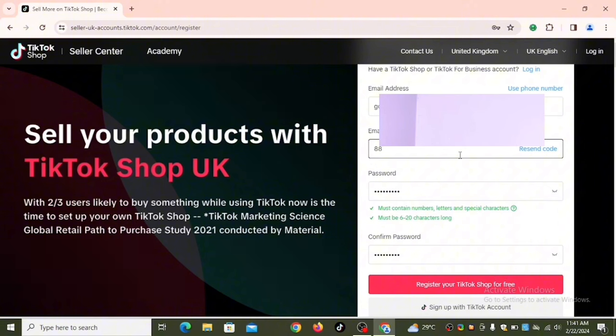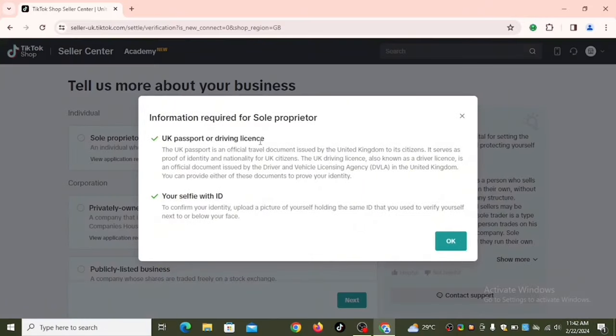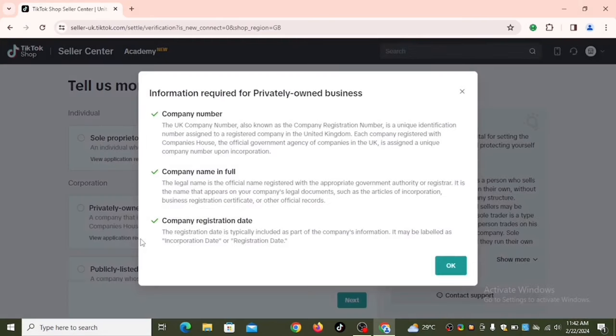I received my code and clicked 'Register your TikTok Shop for free.' The next step asks you to tell them more about your business. There are two options: Individual — requiring a UK passport or driver's license and a selfie — or Corporation. Since we're not UK citizens, we skip Individual. Under Corporation, we select 'Privately Owned Business.' The requirements are company number, company name, and company registration date.